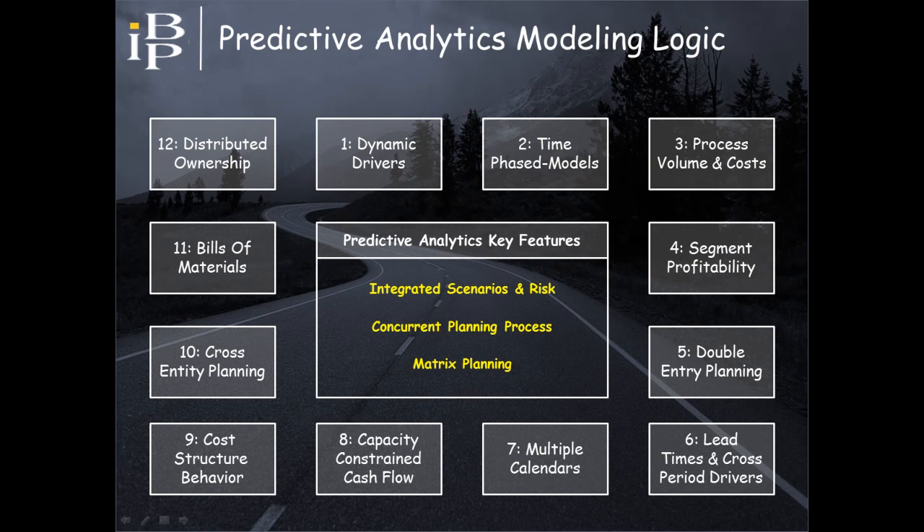What modeling logic does predictive analytics provide that EPM does not? Key differences are shown in the twelve boxes on the screen, with a separate presentation available that goes into detail on each one. What you need to understand is that these differences exist and that they support the three business capabilities addressed on the previous slide, shown in the middle of the screen.